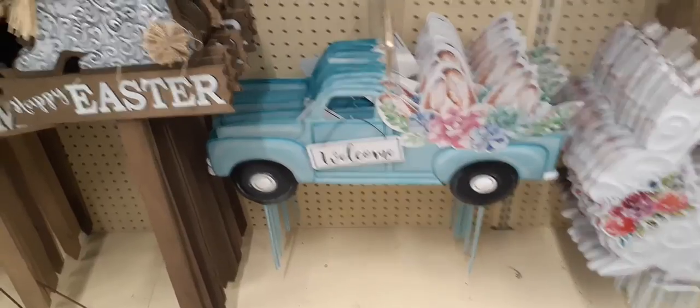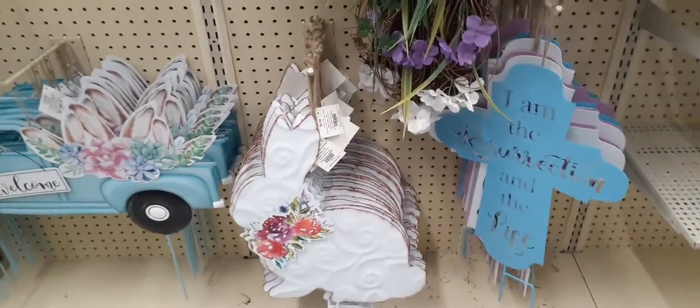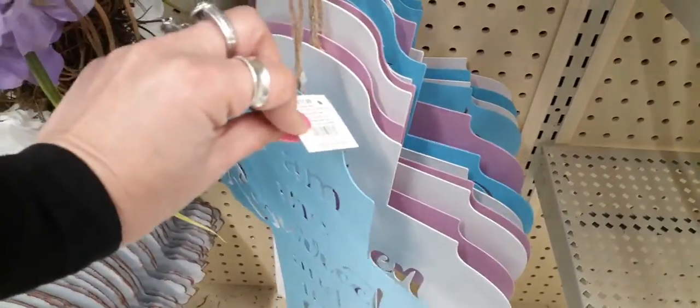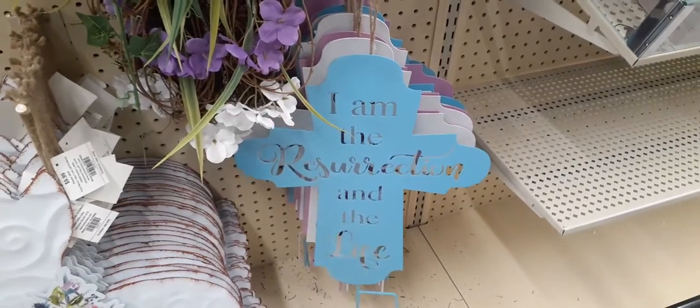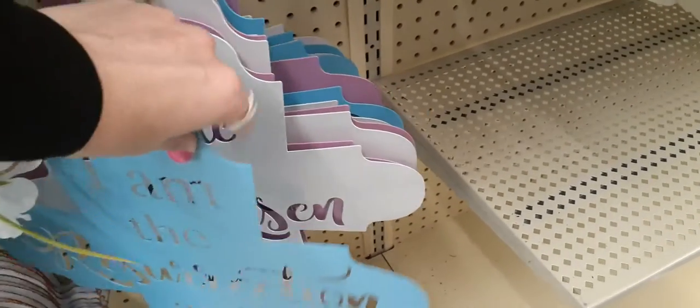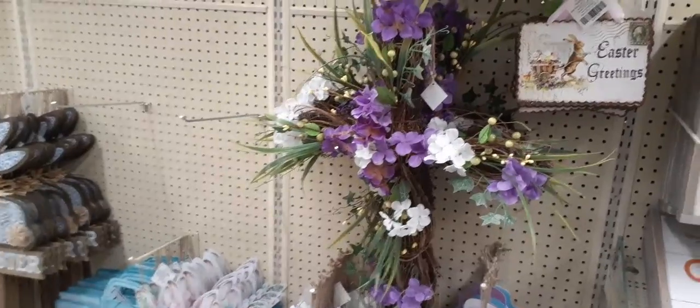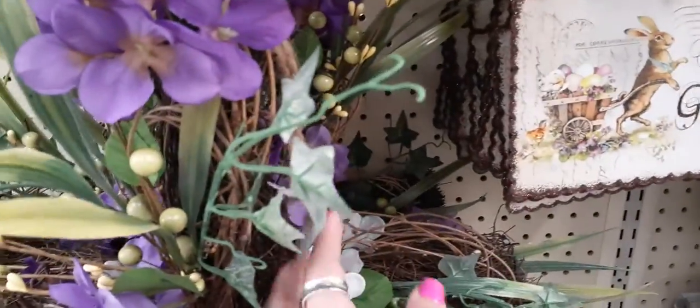For $19.99, here we have this gorgeous rabbit and the cross. The rabbit is $9.99 and the crosses are $13.99. 'I am the resurrection and the life,' 'He is risen,' 'He is risen indeed,' 'I know my redeemer lives' — those are really nice as well. I'm definitely loving these two.